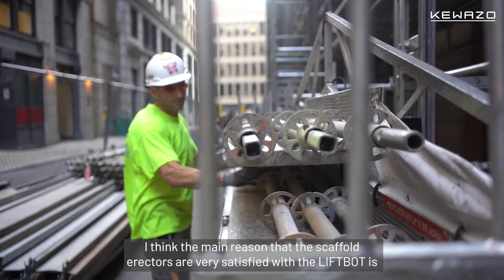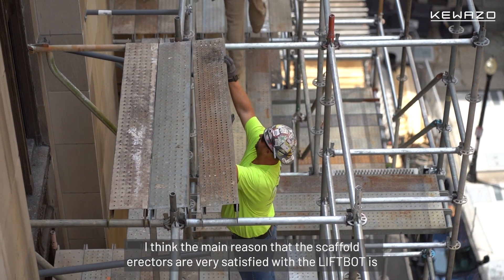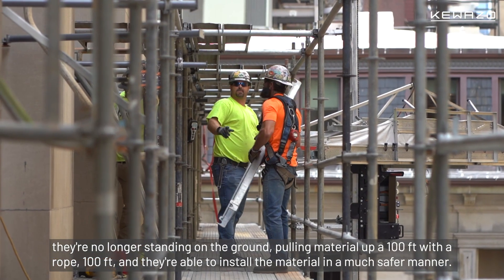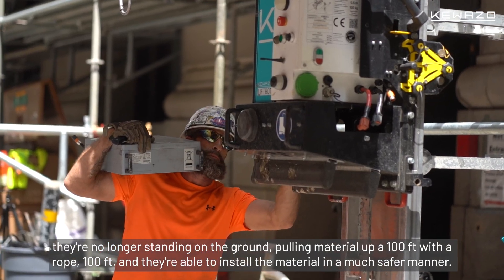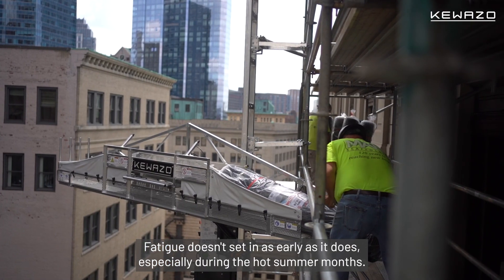I think the main reason the scaffold workers are very satisfied with the LiftBot is they're no longer standing on the ground pulling material up 100 feet with a rope, and they're able to install the material in a much safer manner. Fatigue doesn't set in as early as it does, especially during the hot summer months.